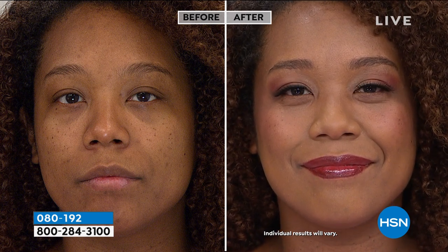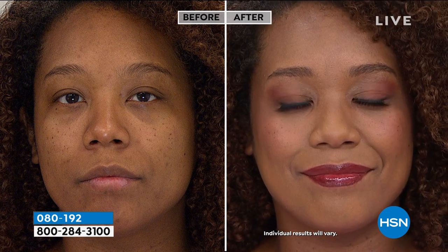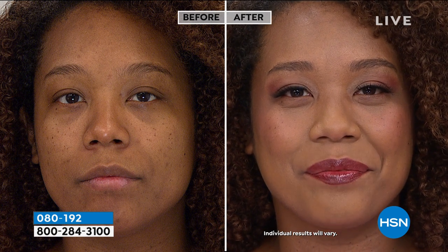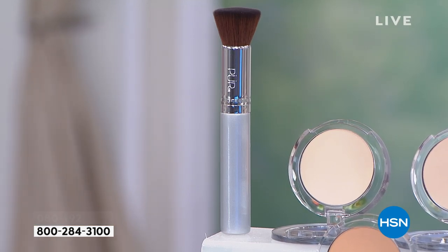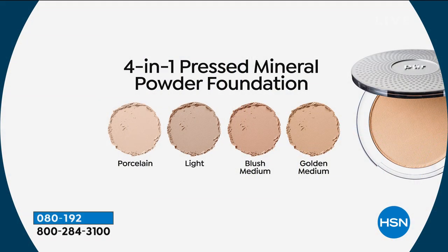Normally it's $29.50 just for this four-in-one foundation. Today you're getting the chisel brush — a $23 value — included for just the price of the foundation. Because $23 is a professional brush, and if you try to apply this with just a sponge or a pad, it really doesn't give you the proper application.